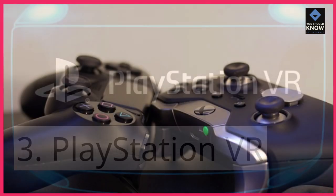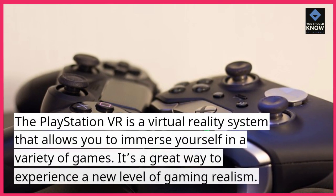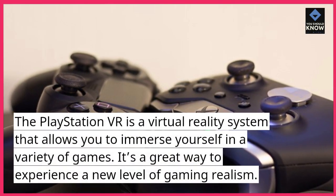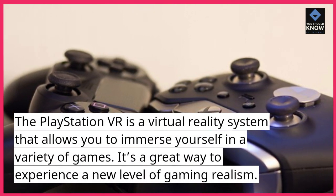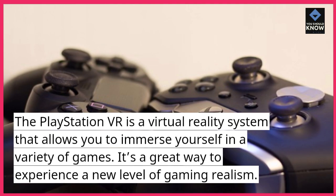3. PlayStation VR. The PlayStation VR is a virtual reality system that allows you to immerse yourself in a variety of games. It's a great way to experience a new level of gaming realism.